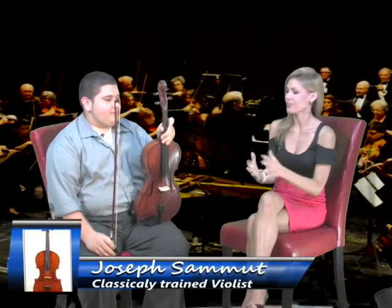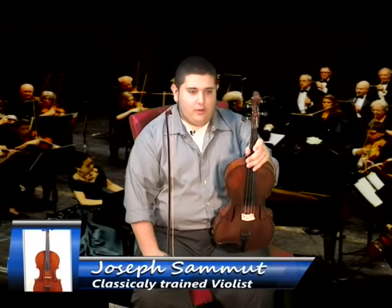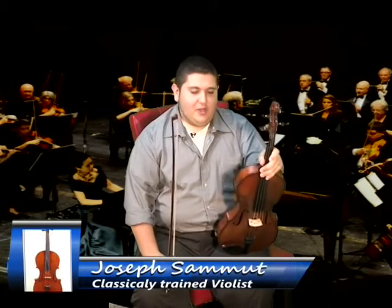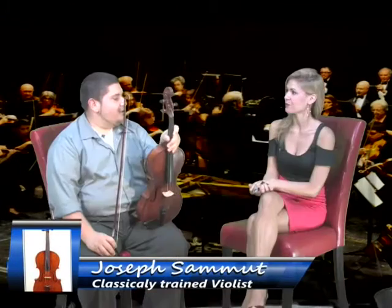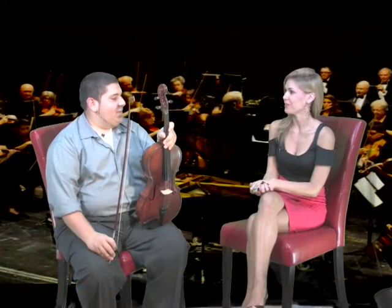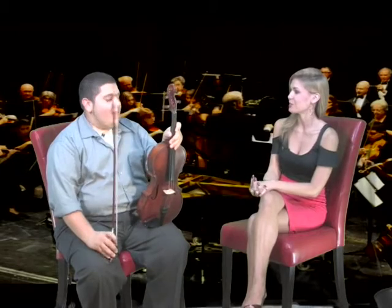How did this all get started, Joseph? Well, I started in fourth grade through the school music program. After a few years, I got kind of good and started taking private lessons, and eventually found myself playing in a couple of orchestras back in New York. And you have played all over, Joseph. You're very fortunate for some of the experiences you've had. Let's talk about some of those experiences.